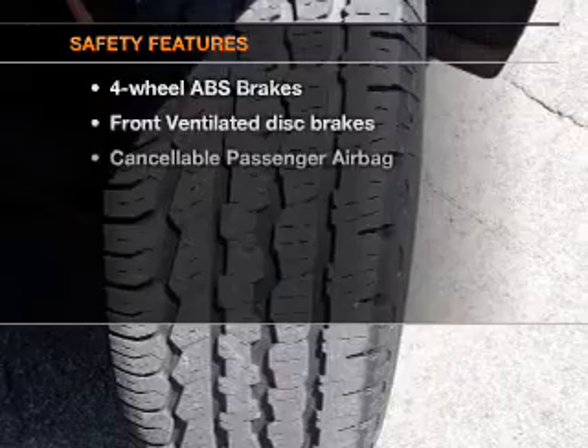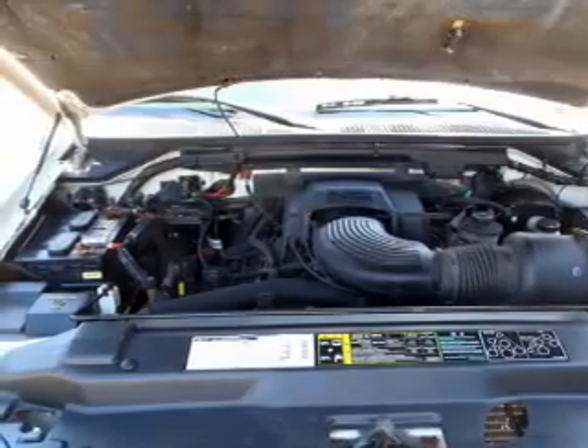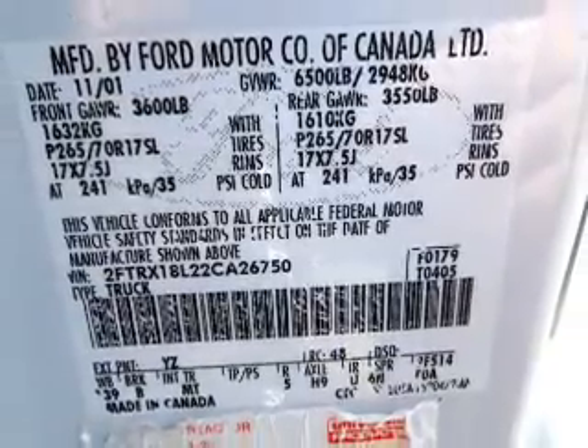If safety is a high priority, rest assured knowing these top safety components are included: front ventilated disc brakes, passenger airbag, independent suspension.